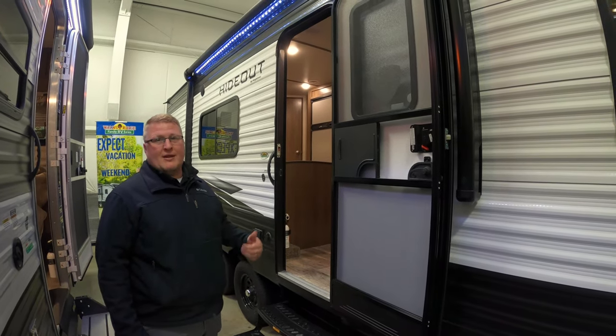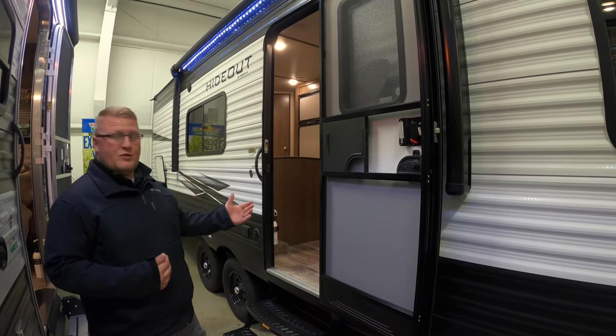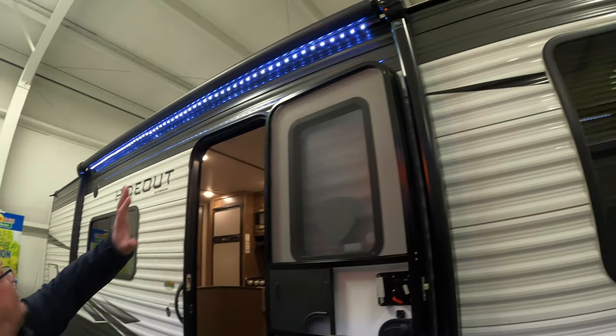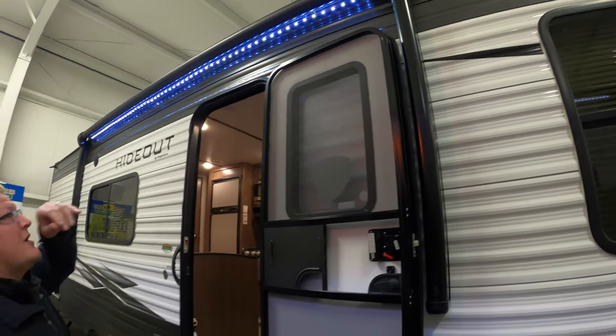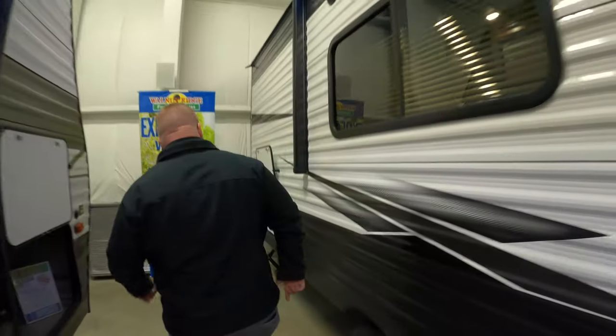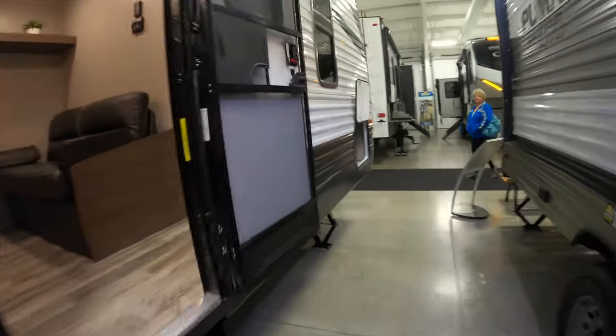This is going to be a lightweight bunk unit. Weighs just over 5,000 pounds with no slide. If you take a look at some of the stuff on the outside here, you've got your big electric awning, you've got your LED light strips — just kind of a cool feature. Your entry door here, you've got storage. There's really a huge amount of storage back here, so you can fit a lot of stuff in there. There is also a full pass-through storage up in the front of the coach, but we'll go ahead and head inside.